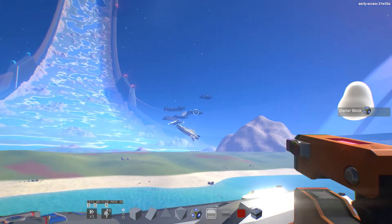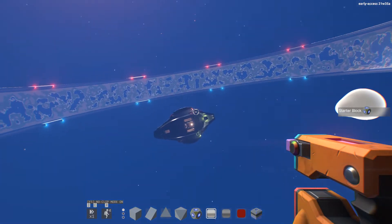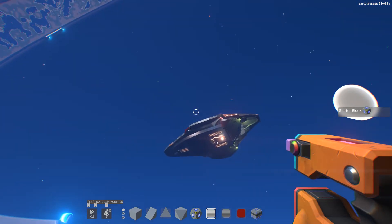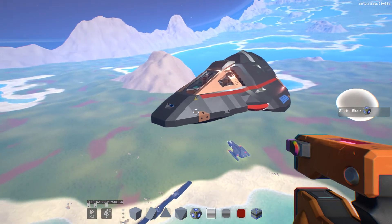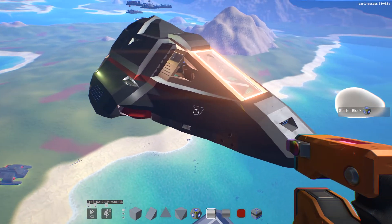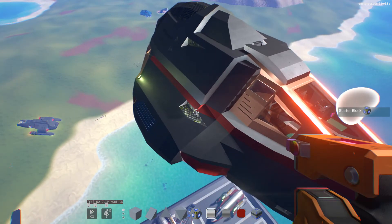Of course you can see all the clusterfuck over in the distance there. And then you have the Delta Flyer up here — Star Trek Voyager. This is a very well-known ship. Very nice. I'm not sure if this is to exact scale. Looks like there's some Borg technology in there.